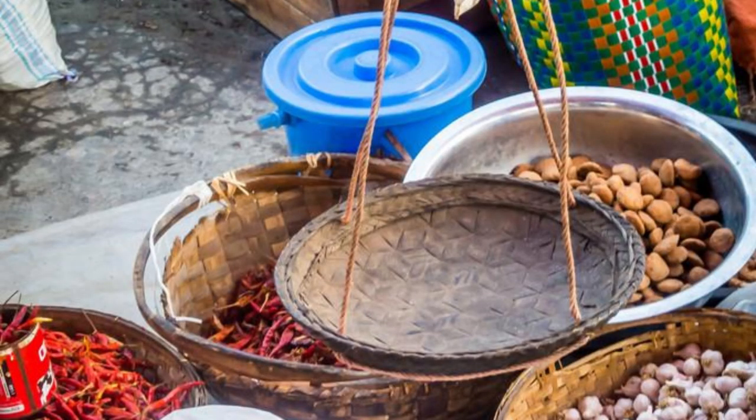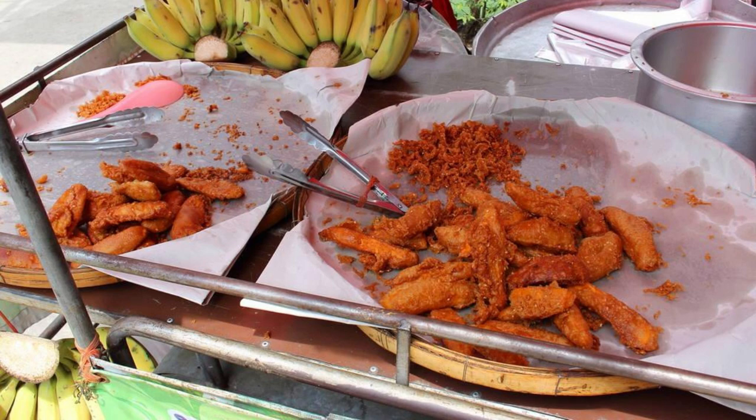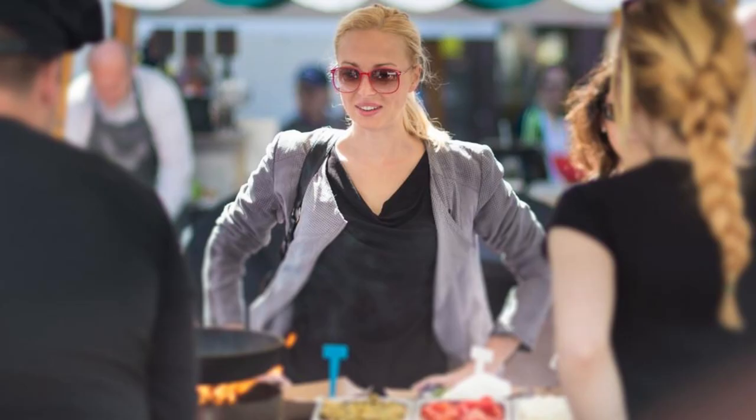Gownion Market. Discover the vibrant colors and flavors of Burkina Faso cuisine at Gownion Market, a bustling food market located in the heart of Ouagadougou. Sample a variety of traditional dishes and specialties, including fufu, tea, riz gras, and yams, as you explore its lively stalls and food stands. Meet local vendors and chefs who are passionate about sharing their culinary heritage and traditions with visitors. Gownion Market is a culinary paradise and a must-visit destination for food enthusiasts and adventurous eaters.